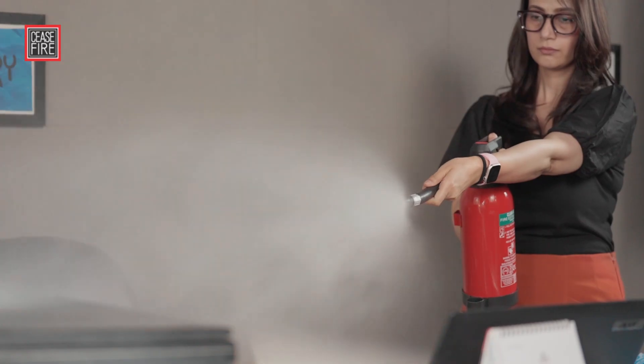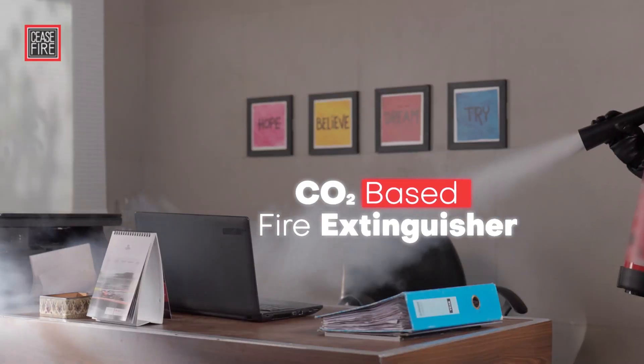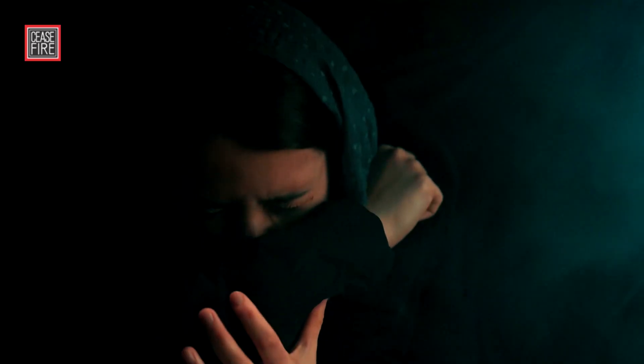Fluoroketone-based extinguishers can safely be used on fire in confined spaces. CO2, while widely used, can cause suffocation in confined areas.